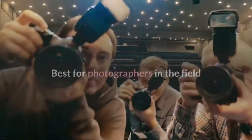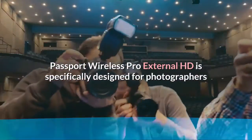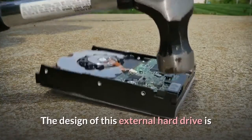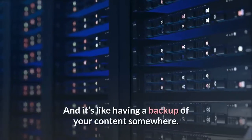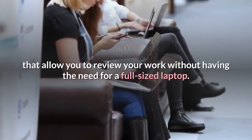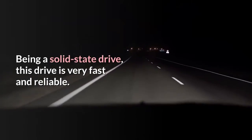Best for Photographers in the Field or Constantly Traveling: WD My Passport Wireless Pro External HD. The WD My Passport Wireless Pro External HD is specifically designed for photographers that are in the field or constantly traveling. This drive can read an SD card, which is useful for photographers that cannot take their laptops with them on their trips. Everything you save on the SD card will be automatically saved on the hard drive, like having a backup of your content. This drive is compact and lightweight, weighing only one pound. It comes with a protective rubber bumper and has many features that allow you to review your work without needing a full-sized laptop. The overall design is simple and intuitive, and being a solid-state drive, it is very fast and reliable.